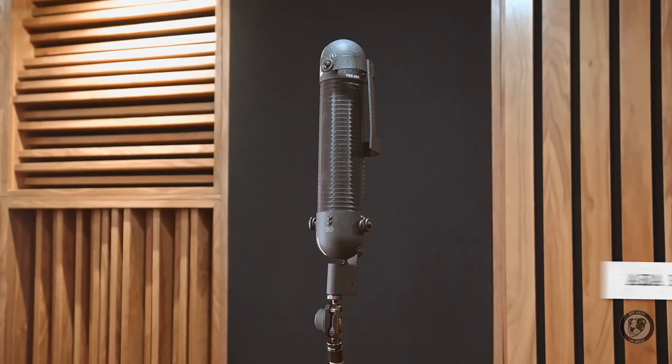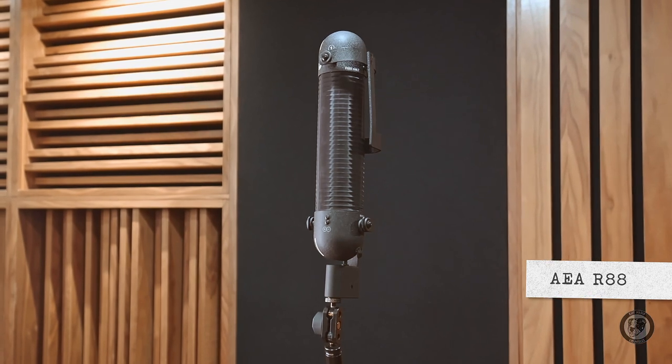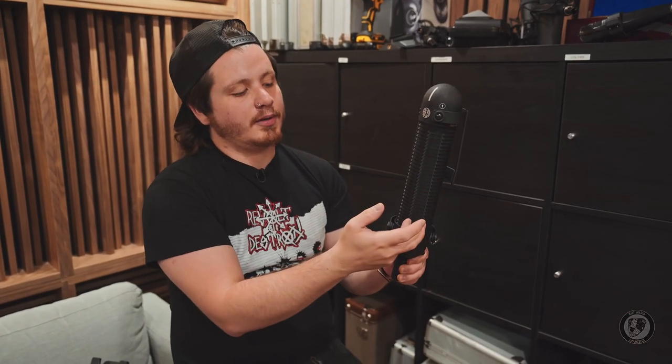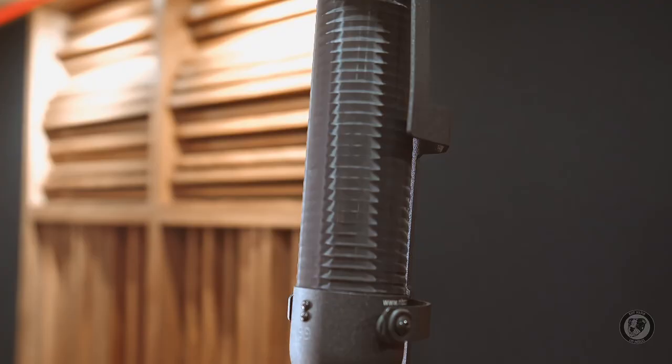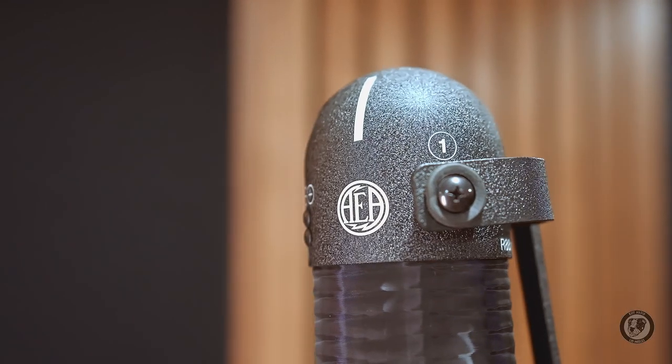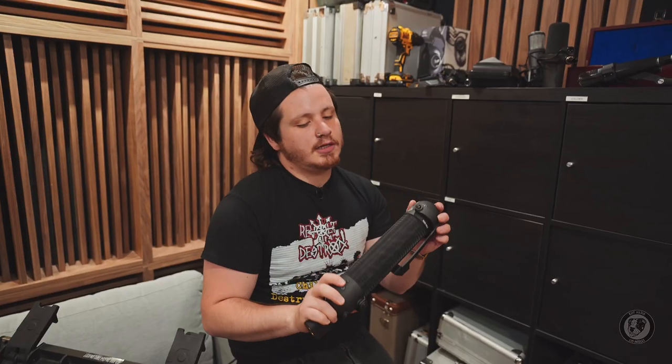The big brother to this is our trusty R88. The cool thing about this is it has two elements, one on top and one on the bottom — it's a technique called a Blumlein pair. This is always on room for drums and it is always on in my studio. If you're telling your friends secrets, this might be picking it up, so be careful.